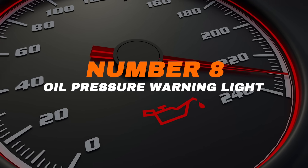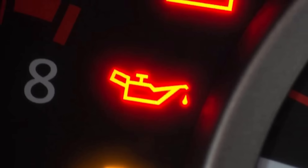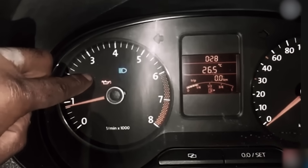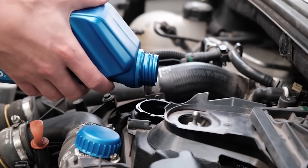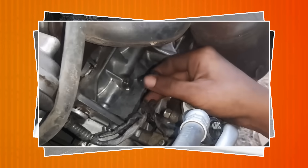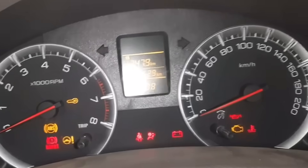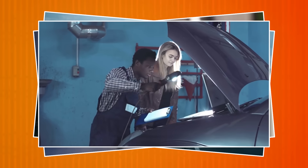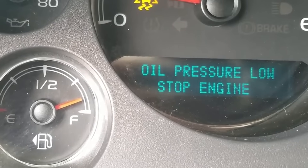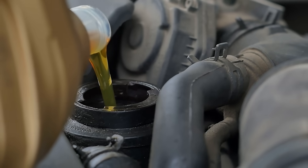Number eight: oil pressure warning light. The oil pressure light looks like an old-fashioned oil can with a drip and is red. When it turns on, your engine may not be getting enough oil. This could be a simple fix like adding more oil, but it might also mean a serious issue such as a leak, a failing oil pump, or worn engine parts. Check your oil level right away using the dipstick. If it's low, add oil and see if the light goes off. If the light stays on, stop driving and get the car inspected. Oil is vital for engine health — driving with low oil pressure can cause major engine damage.